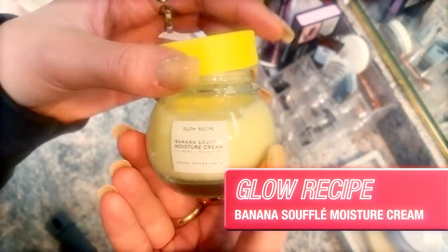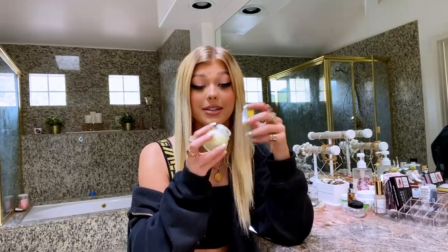Can you show us one of your most recent beauty purchases? I got this, which is a banana soufflé moisturizer. It smells great, which is why I got it. And I haven't really used it, but it smells like banana pudding and it's really nice.